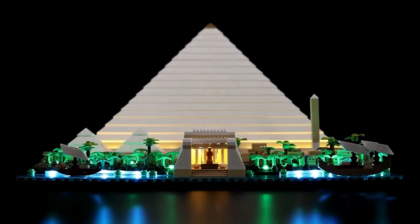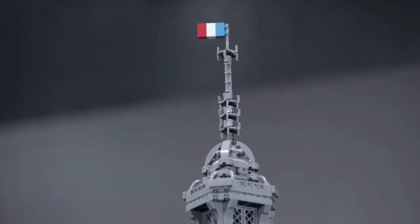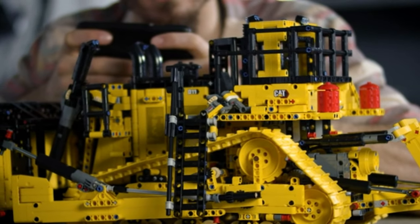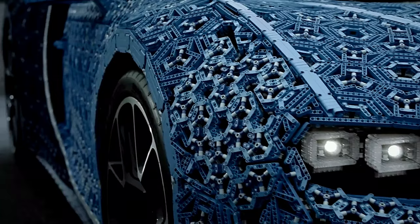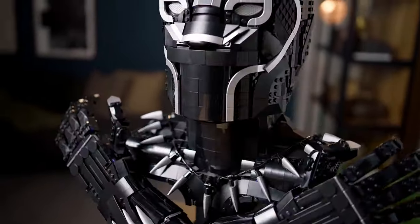Uncover the marvels of LEGO's most extravagant creations with a journey through the world's wonders and iconic symbols. From the Great Pyramid of Giza to the intricate Bugatti Chiron, witness the epitome of LEGO craftsmanship.